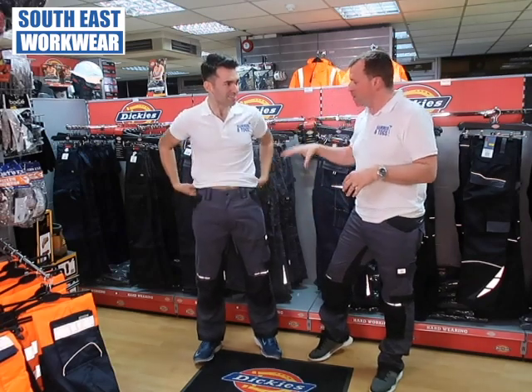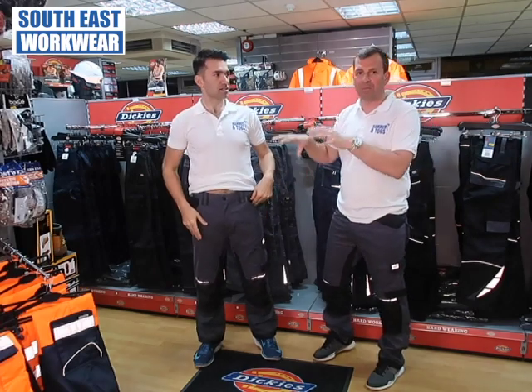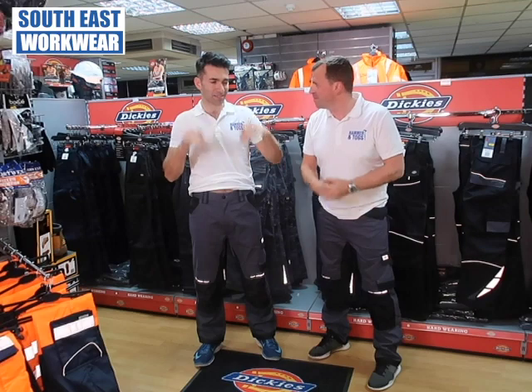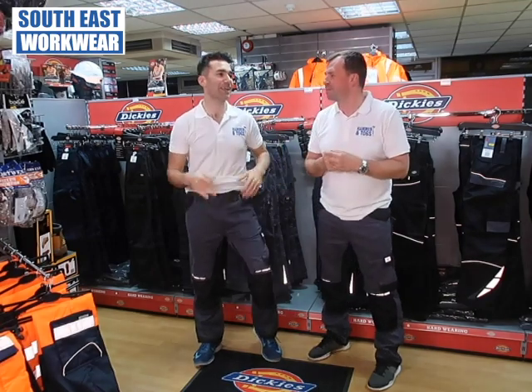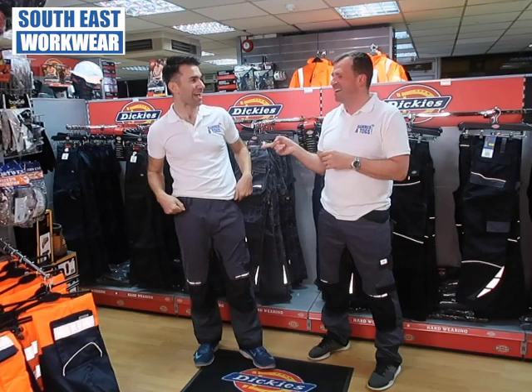I'll just say, you're wearing another pair of trousers, put these on, see what you think. This is a GDT premium trouser from Dickies. It's really soft, isn't it? It's always that thing you say at Southies Workwear — just put them on. And I put them on going no. Really smooth. So you're taking these home now? I am, yeah. Another pair of trousers.